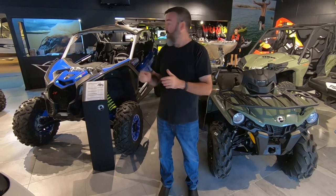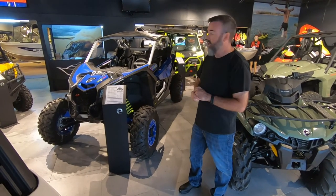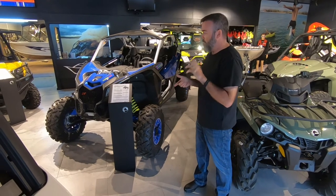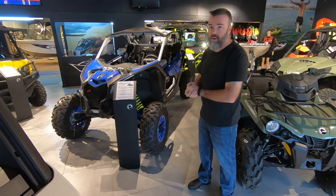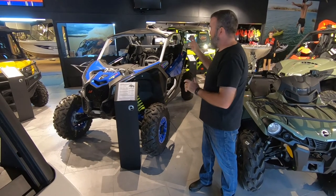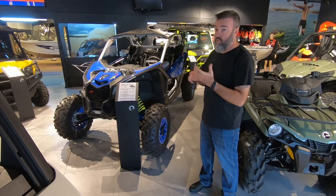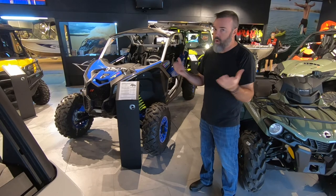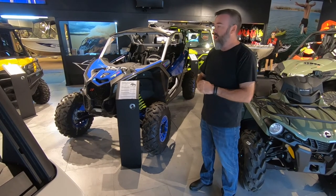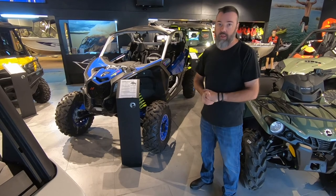I've saved the best for last — this one here is the Maverick X3 XRS. This is the biggest winning, most powerful, biggest everything side-by-side in the market today. 195 horsepower, turbocharged, intercooled Rotax engine, three cylinder. If you want to see how good these are, don't take my word on it — have a look at the race results of any off-road racing in the world and you will see this bad boy at the top of the podium.